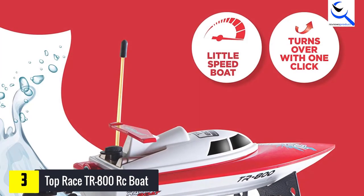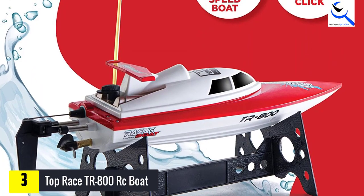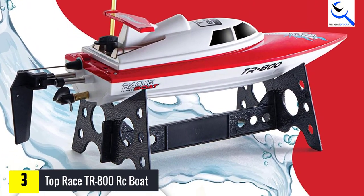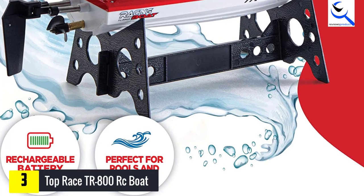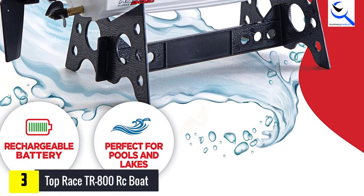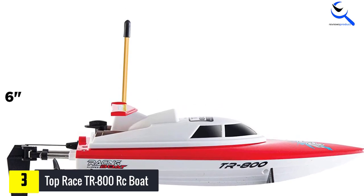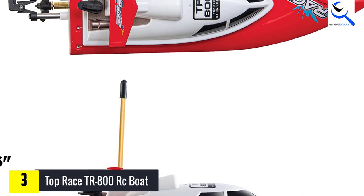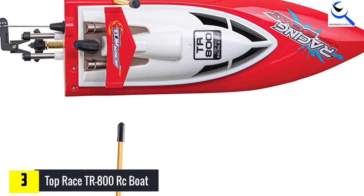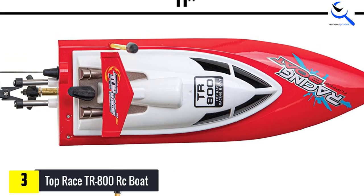In case it does capsize, the TR800 features a self-righting system that will get the boat up and running in no time. The TR800 RC Boat comes with a 4-channel remote control which you can control as far as 30 to 50 meters. The remote includes a 3.7V 700mAh rechargeable battery, which when fully charged will give you up to 10 minutes of playtime. This RC boat can speed up to 10 kilometers per hour.